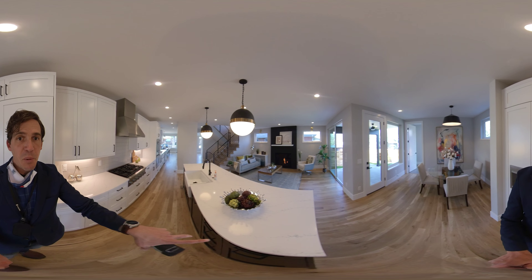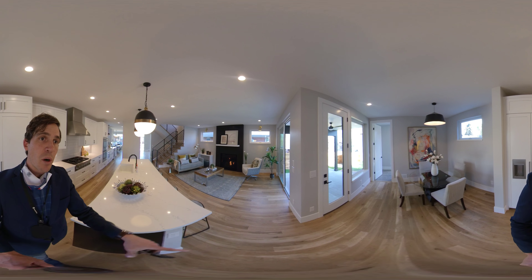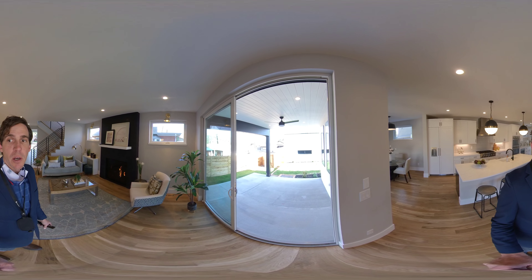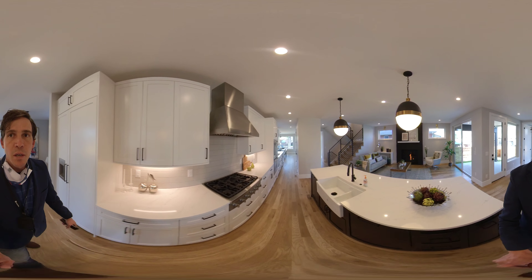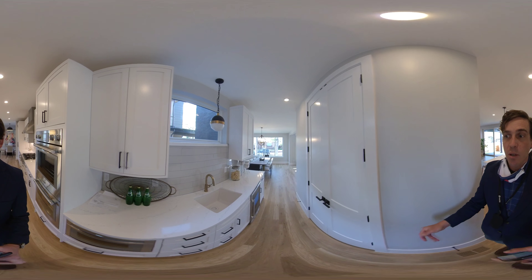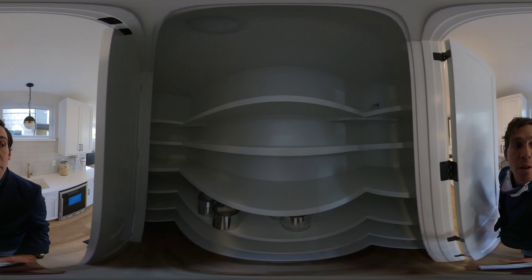Open concept. We have a gas fireplace in here, an 8-foot door slider to the covered back porch, and a nice big breakfast nook as well. We also have a butler's pantry and a very large pantry.